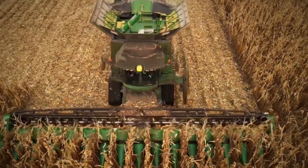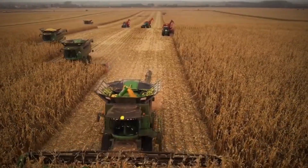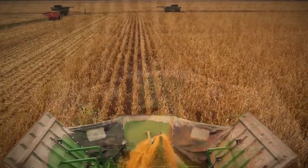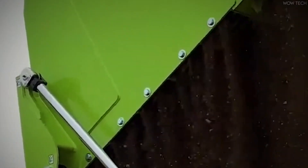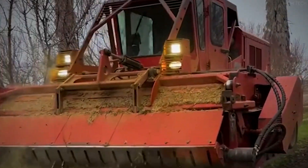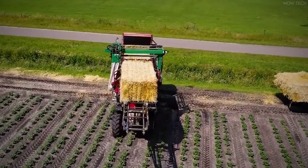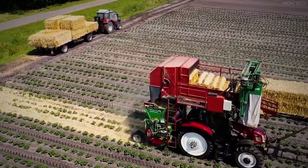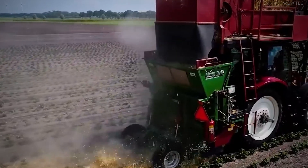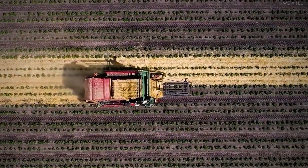The future of rye harvesting is increasingly driven by AI and robotics. Agricultural technology is rapidly advancing, with many companies developing autonomous tractors and AI-driven harvesting systems capable of operating without human intervention. These machines use machine learning algorithms to analyze field conditions and optimize harvesting strategies in real-time. Additionally, drones equipped with AI sprayers are being used to monitor crop health and apply precise amounts of fertilizers or pesticides as needed. Blockchain technology is also being explored to create transparent, traceable supply chains, ensuring that every step of the rye's journey from field to table is accurately recorded.